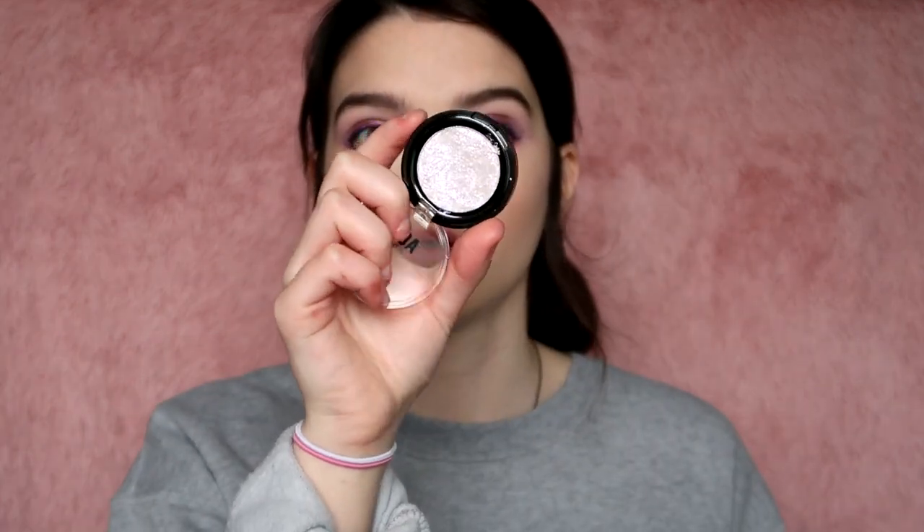For my lower lash line I'm using a detail crease brush because if anything touches this liner it's going to go everywhere. I'm just taking those purples along the lower lash line. On my inner corner I'm going to use the Circus highlighter — the reason I got it was to use as an eyeshadow. I'm also taking Lucky Star shadow on a brush for the inner corner. I then quickly did my brows with the Go Brow from AOA Studio.